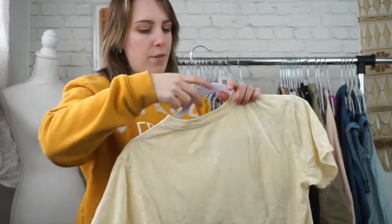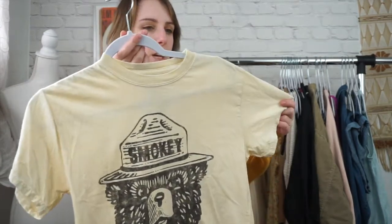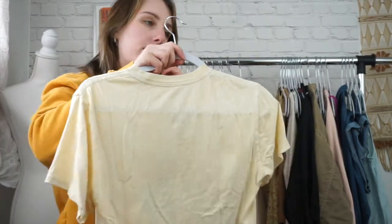Next is just a graphic tee by Mighty Fine. This is an extra small and it's just slightly cropped with a Smokey the Bear graphic. Very cool. It's like a yellowish cream color.